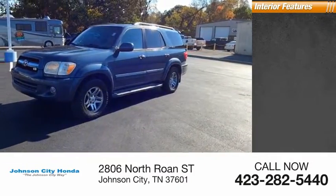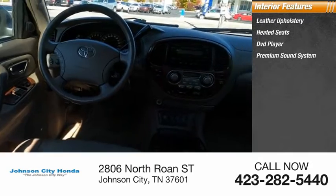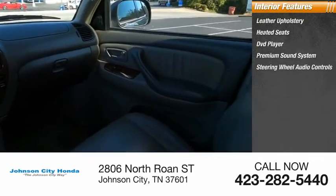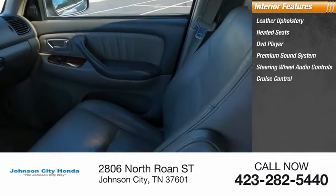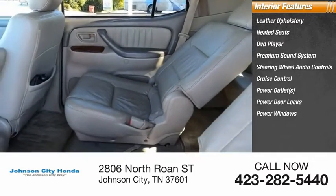Inside you'll find leather upholstery, heated seats, DVD player, premium sound system, steering wheel audio controls, cruise control, power outlets, power door locks, power windows, tachometer.